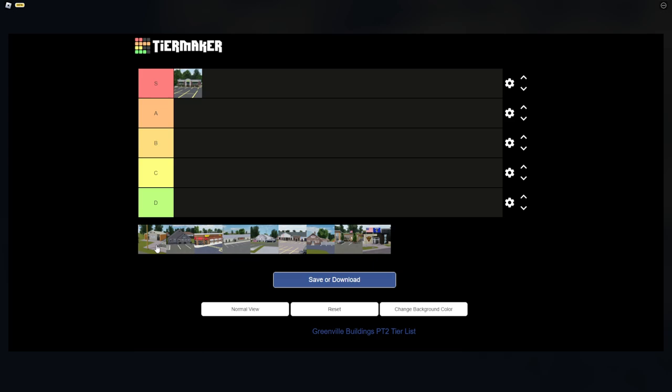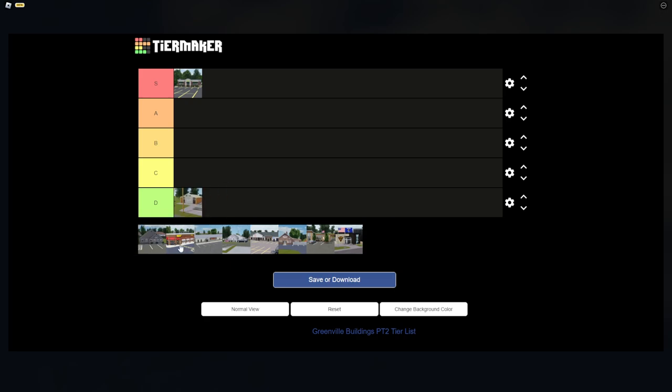The Tax Office is another unoriginal building — I don't know why it's in Greenville. I drive past it and have never witnessed anyone there, so I'm giving it D tier. Tech Guides is also an unknown place in Greenville, so that also goes in D tier.